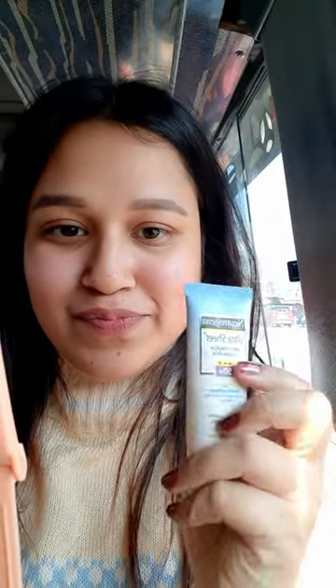Okay, let's start my makeup. First of all, I put sunscreen, which is very important.